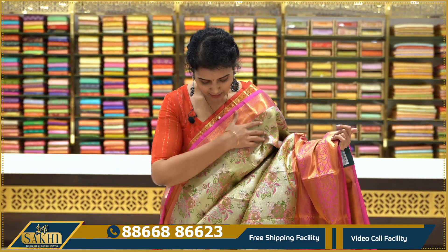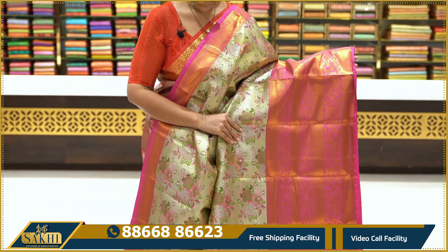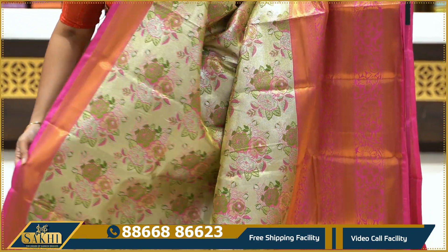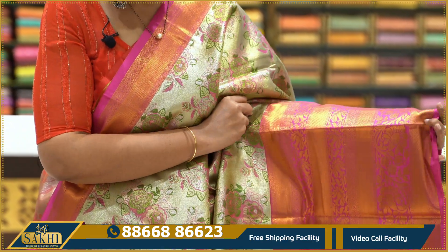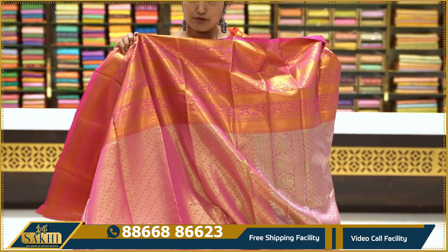Next is a tissue saree with a hot pink and silver color combination. We also have a pink and green coloration. The saree features florals on the pallu, and comes with a brocade blouse. The price range is $3,695.